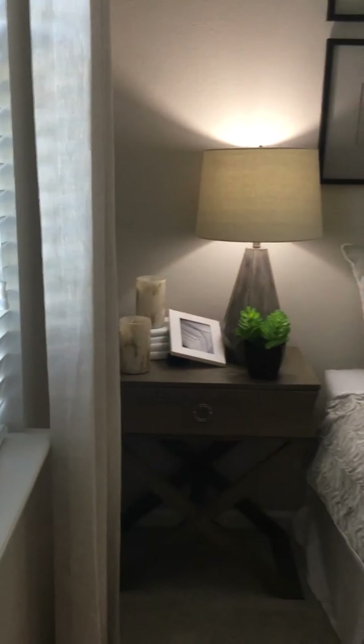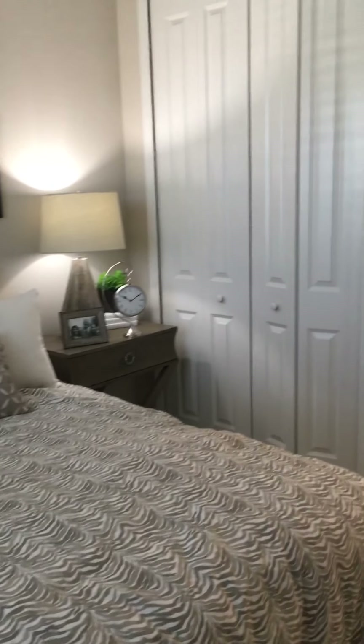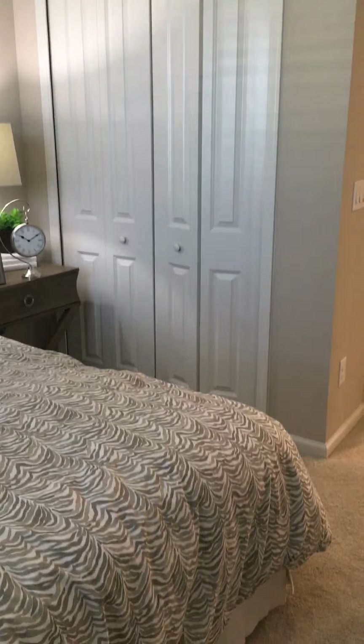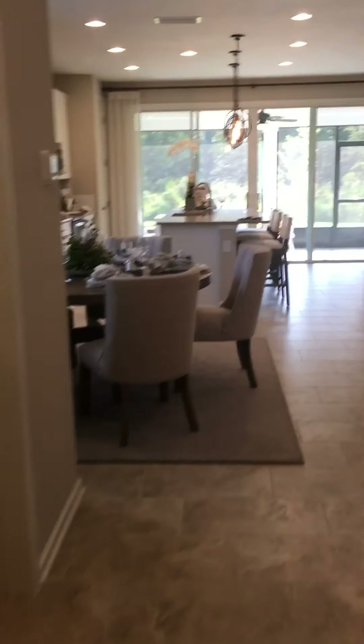You do have a bedroom downstairs which you can make into an office if you don't need the space. As you can see, a full-size bed fits in here along with two end tables. They've got the pretty standard tall closet doors, and then we'll go back out into the living area.